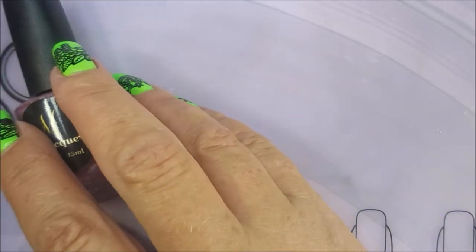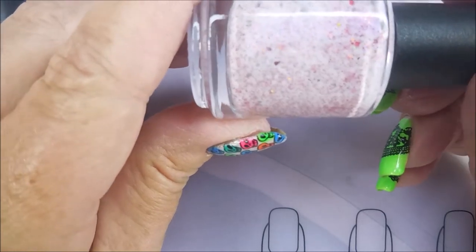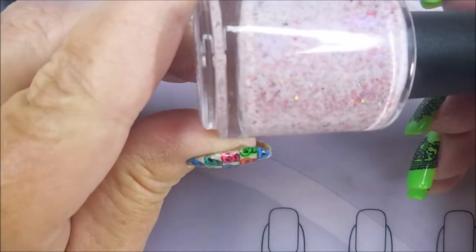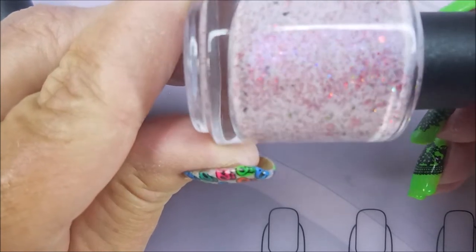Then let's go to Whatever is Lovely. This is a white based crelly with purple aurora shimmers, cherry galaxy micro glitters, and violet, pink, and gold UCC flakes.